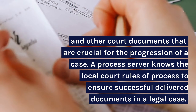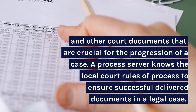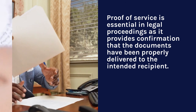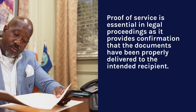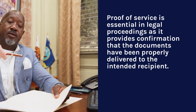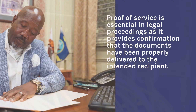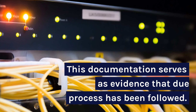A process server knows the local court rules of process to ensure successfully delivered documents in a legal case. Proof of service is essential in legal proceedings as it provides confirmation that the documents have been properly delivered to the intended recipient, serving as evidence that due process has been followed.